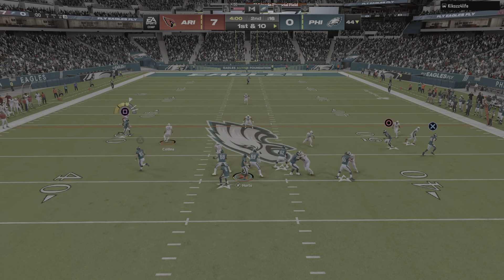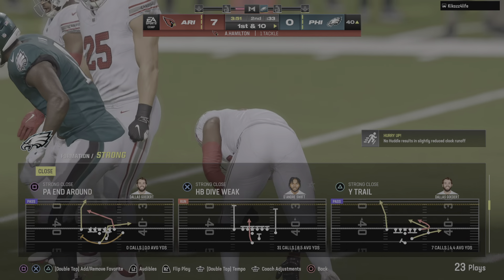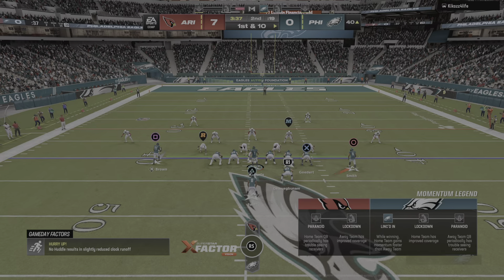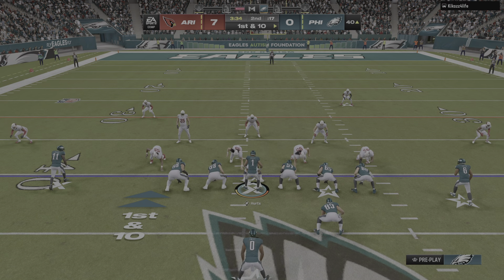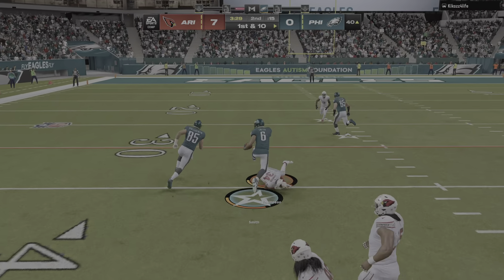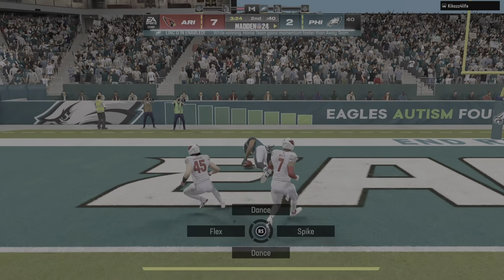Hurts sets up to throw — complete over the middle, that's Brown. The Eagles passing game looking good on this drive; it's a first down. When you're facing a receiver like this you always think about getting your best corner on him, limiting his touches — but that plan isn't working too well. That's already 2 catches and this one good for a first down. Fighting his way through contact — Touchdown! DeVonta Smith, 40 yards!